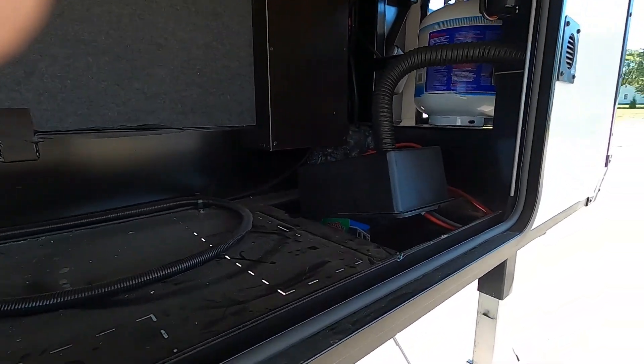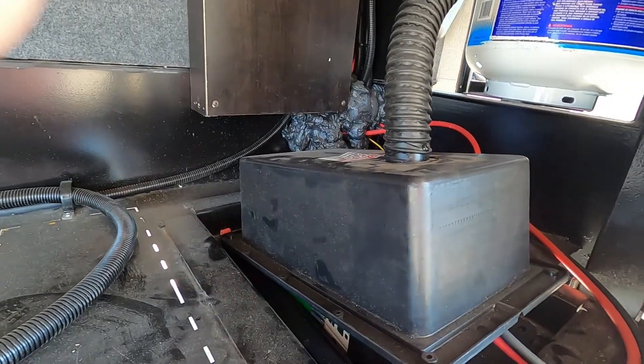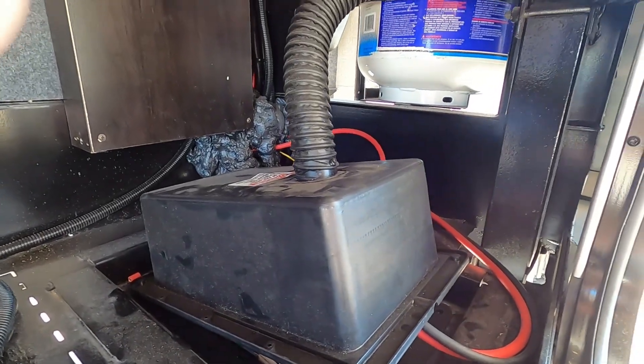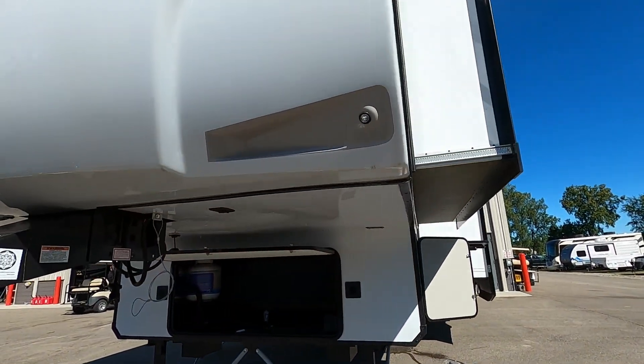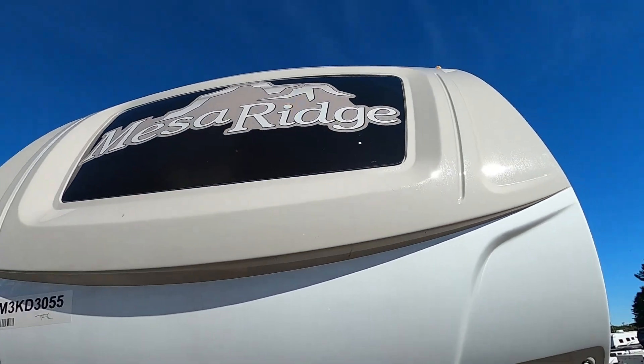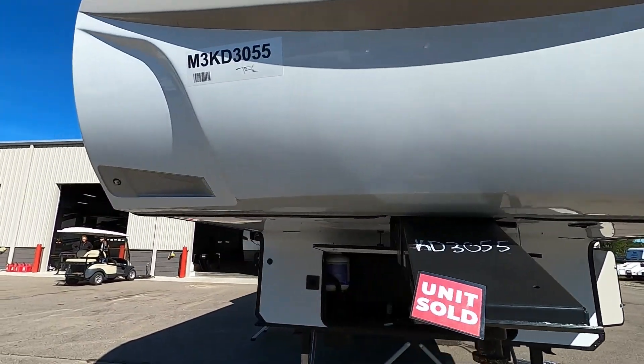Speaking of batteries, when you arrive, check your battery posts every now and then — make sure they haven't wiggled loose going down the road. That about covers everything on the outside. Here's your docking light. All right, let's go take a look inside your unit.